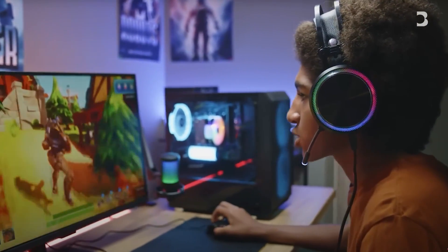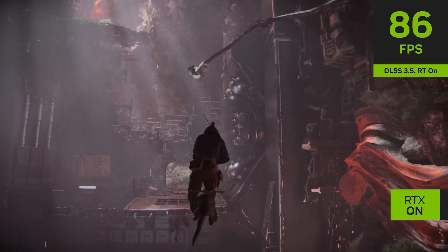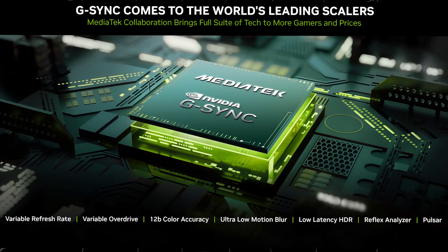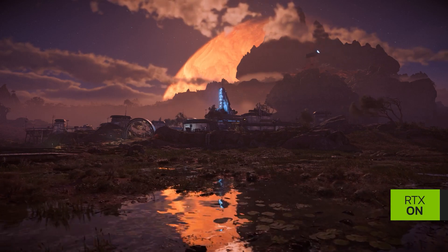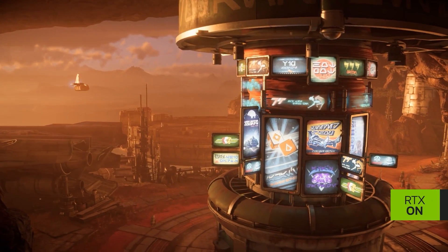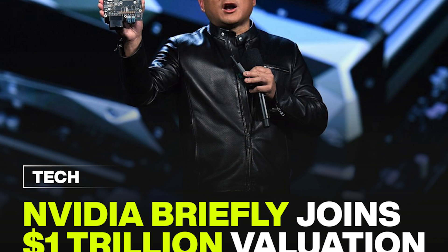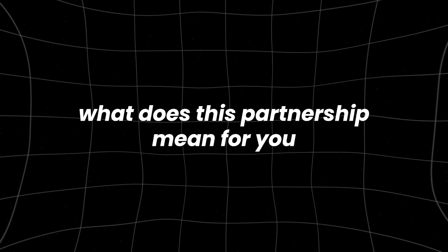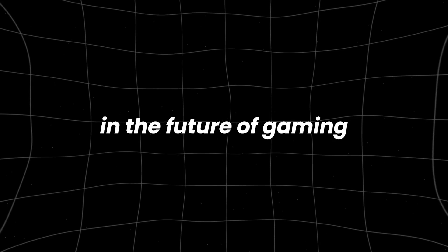NVIDIA is working on something big, something that could change the gaming industry forever. In a move that could revolutionize gaming as we know it, NVIDIA has partnered with MediaTek, a global leader in semiconductor technology. This collaboration aims to make high-performance gaming more accessible than ever, potentially driving the gaming industry towards a staggering $1 trillion valuation. But what does this partnership mean for you and the future of gaming?